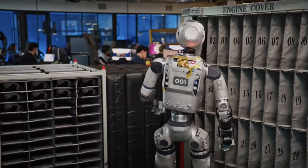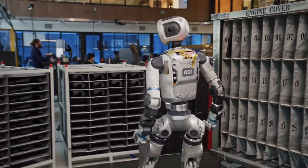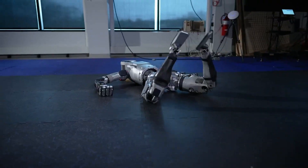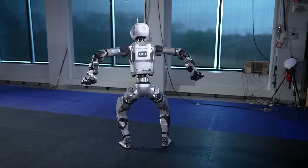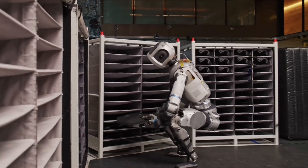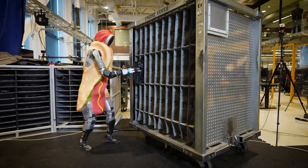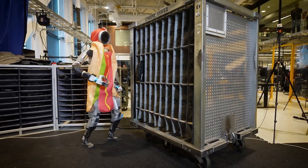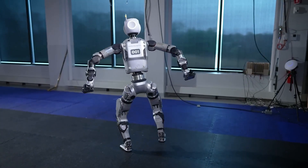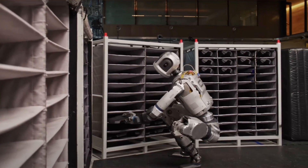Shifting gears, Boston Dynamics has unveiled an all-electric version of their humanoid robot, Atlas. This upgrade offers a broader range of motion and higher dexterity compared to its hydraulic predecessor. In their latest demonstration, Atlas showcased its ability to perform tasks autonomously in a simulated factory setting, moving objects and adapting to changes without human intervention. Transitioning to electric actuation has allowed Atlas to achieve more dynamic movements and operate more efficiently in various environments.